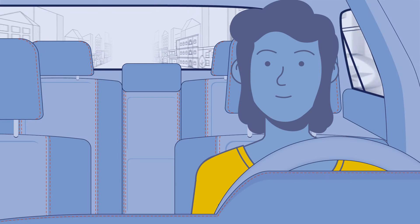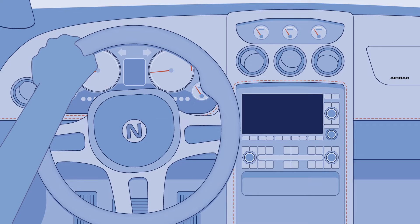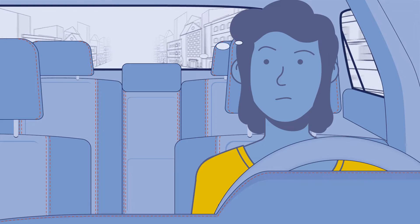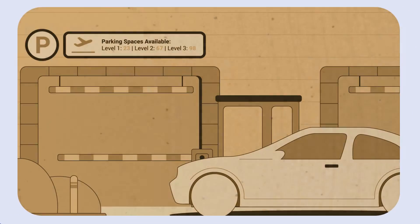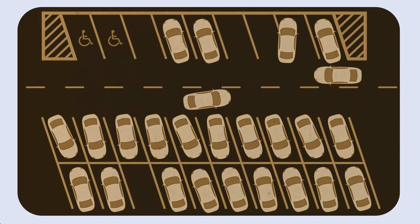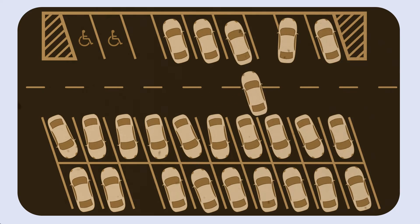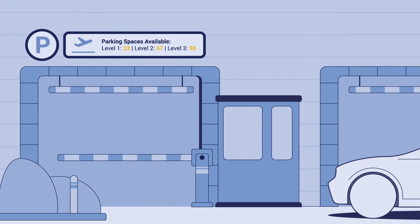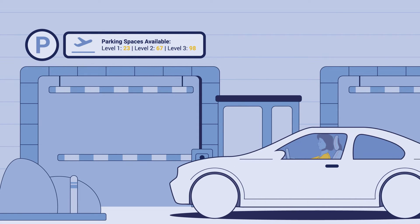Monica is on her way to the airport. She is in good time. Normally Monica would have to find an empty spot, navigate to the parking space, maneuver her car into the space and hurry to get her flight on time. But Monica will not park her car. Instead, an AVP system will do it for her.